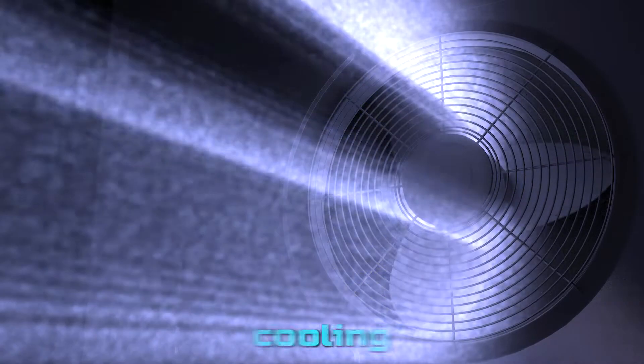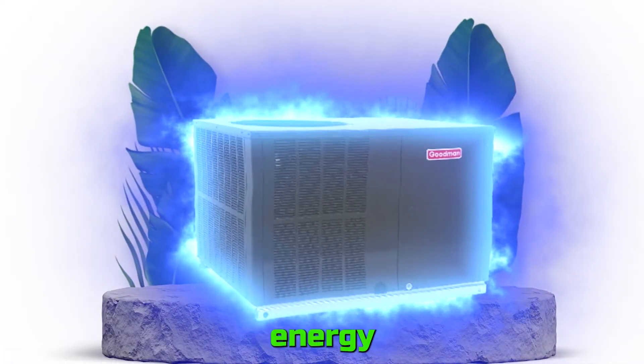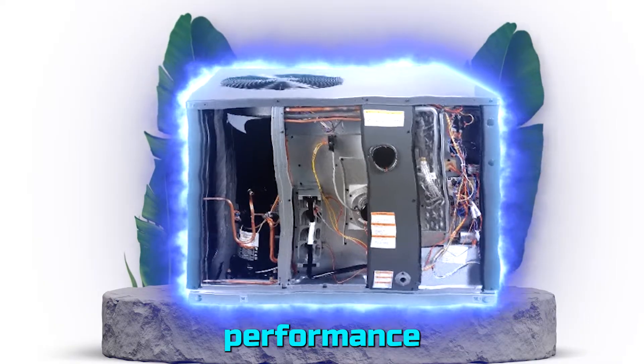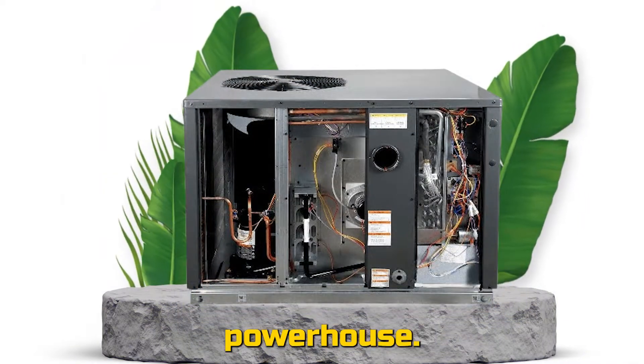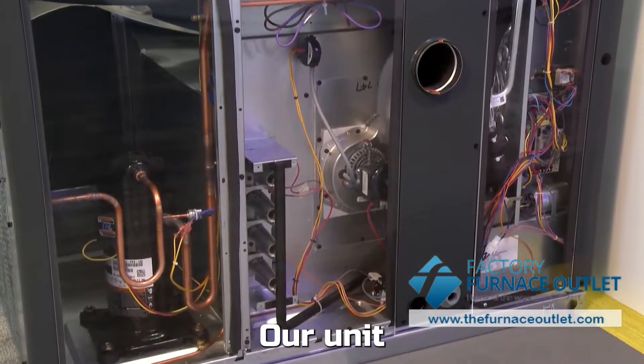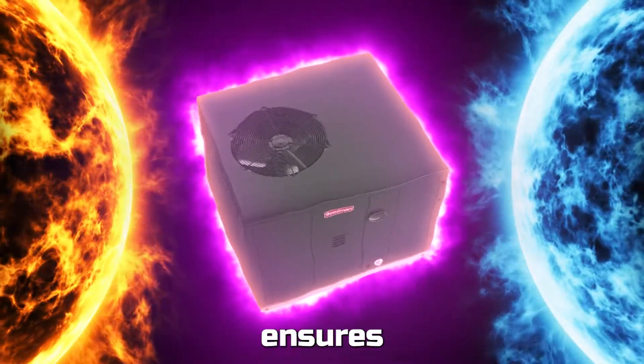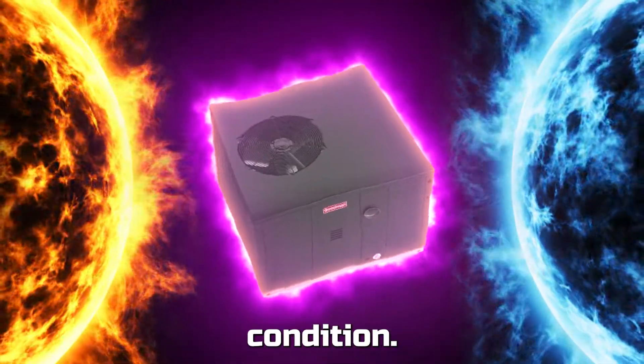Imagine having both heating and cooling needs met by one convenient unit. Our Package Heat Pumps combine energy-efficient cooling and heating performance in a single self-contained powerhouse. Crafted with a heavy-gauge galvanized steel cabinet, our unit is built to last. Its UV-resistant powder paint finish ensures durability in any weather condition.